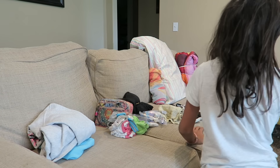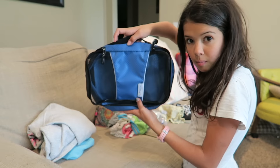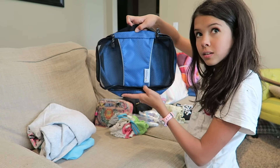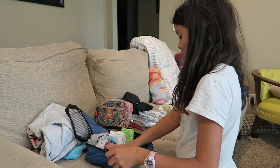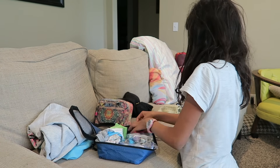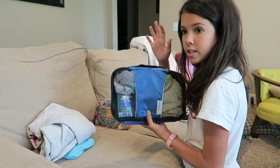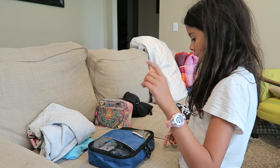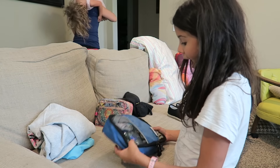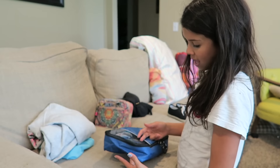Now it's on to the small bag. We are done with the smaller bag. In this bag we fit my underwear, some hygiene stuff, a towel, and some wipes.